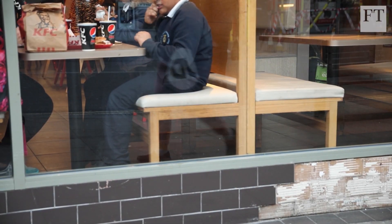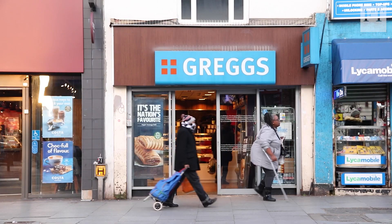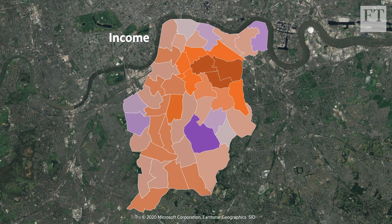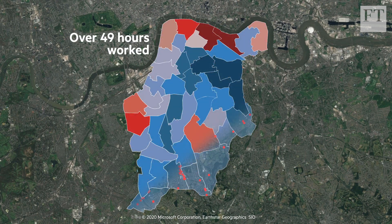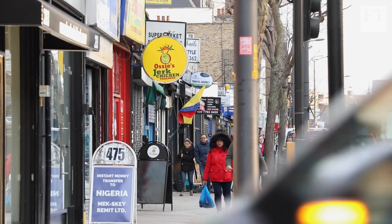Childhood obesity is on the rise, and with it, long-term conditions like diabetes and heart disease that can plague adult health. But maps like these could help us turn the tide, by helping us understand how influences from our environment shape what we buy and eat.